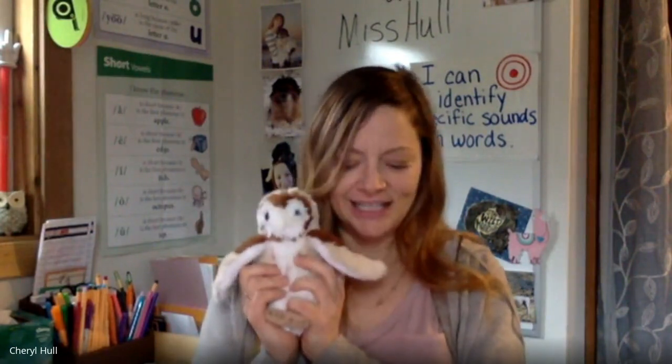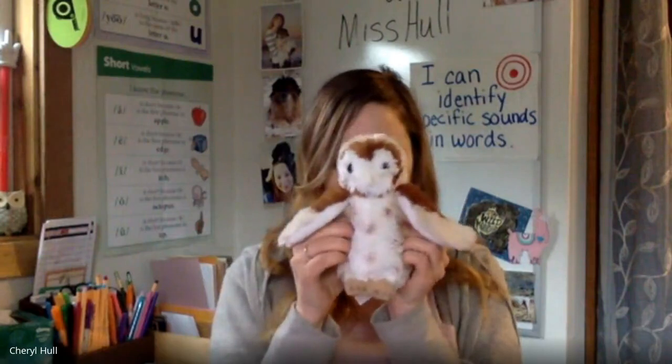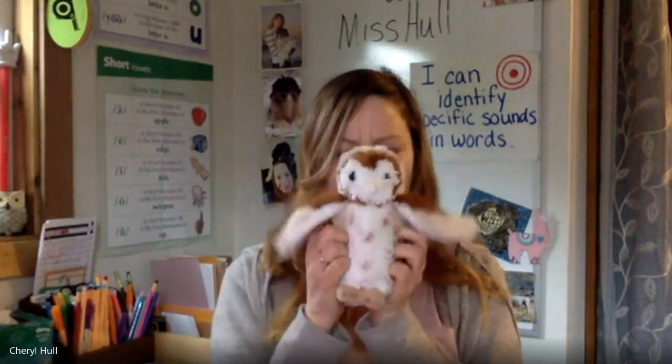Say bright — say it without R. Bite! Good job everybody. Let's say one more word. Say free — say it without R. Fee! Great job taking the sound away from a word to make a new word.